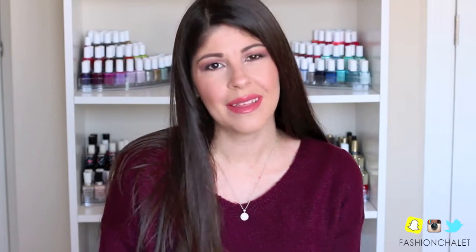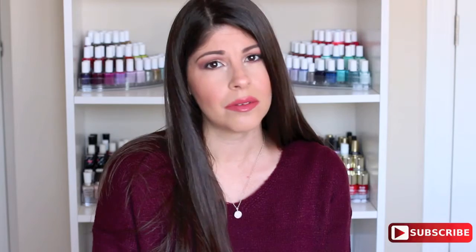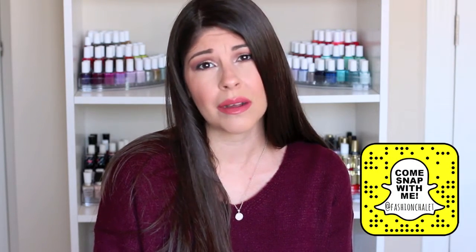Hey guys, welcome back to my channel. Today's video is going to be a bunch of disappointing products. I've done these videos in the past on my channel and you guys seem to respond to them pretty well and enjoy them.